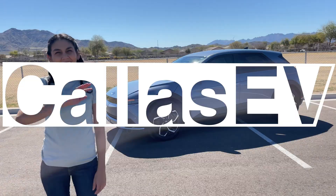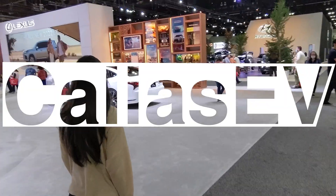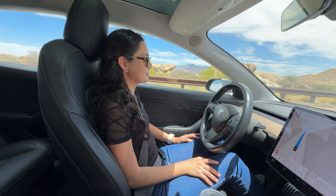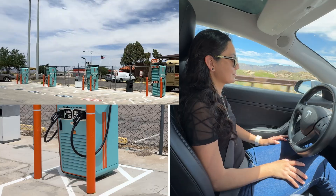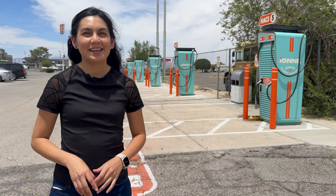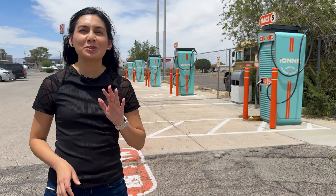This is IANA. This isn't a sponsored video, just curious what this network is about.